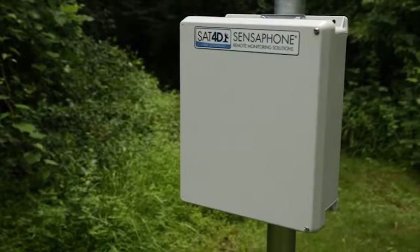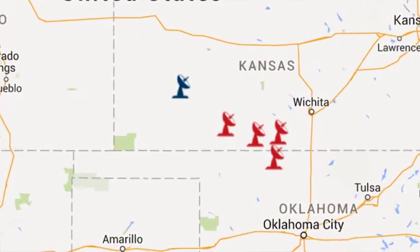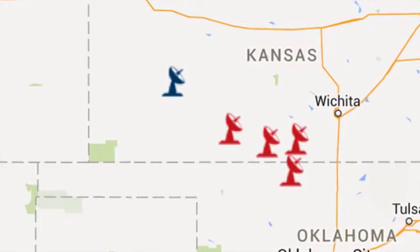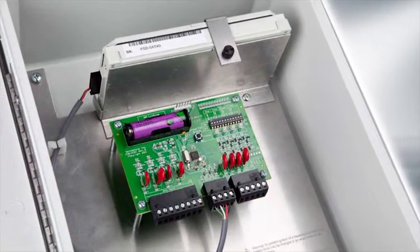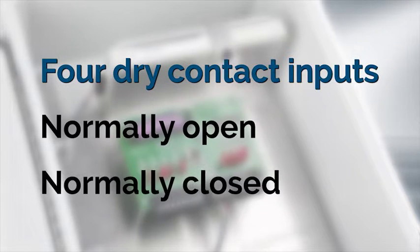The SAT-4D is a self-contained, self-powered device that uses GPS technology to identify its exact location. You can manage multiple SAT-4D devices from one account. The SAT-4D can be a call-out device for any PLC or control system. Four dry contact inputs can be configured to normally open or normally closed operation.